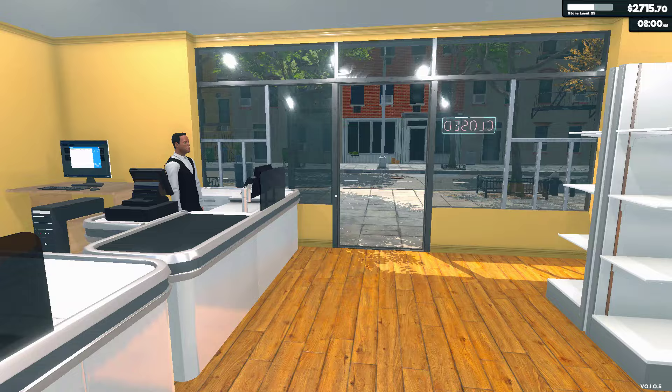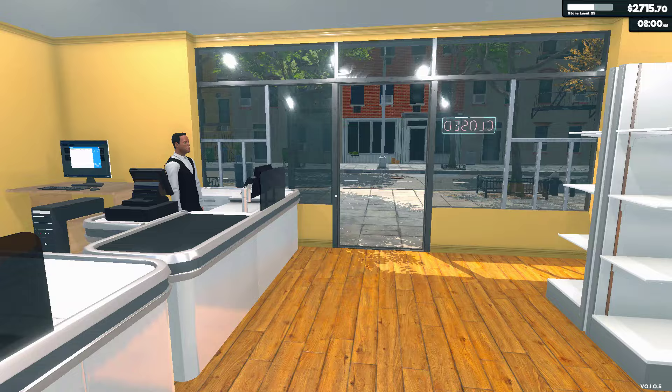I got a freezer but there's nothing in it. Got some empty shelves, so I think it's time now to adjust some things.